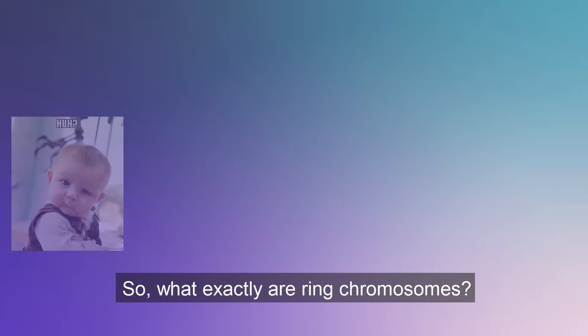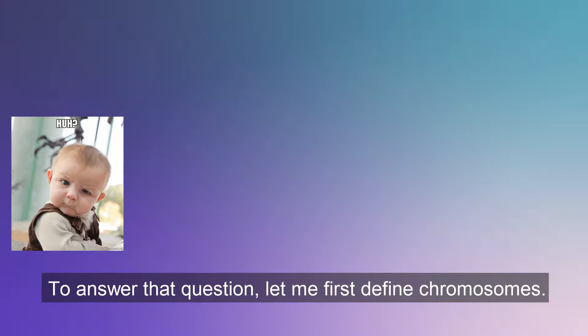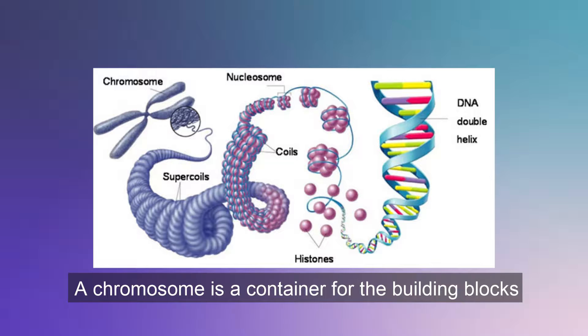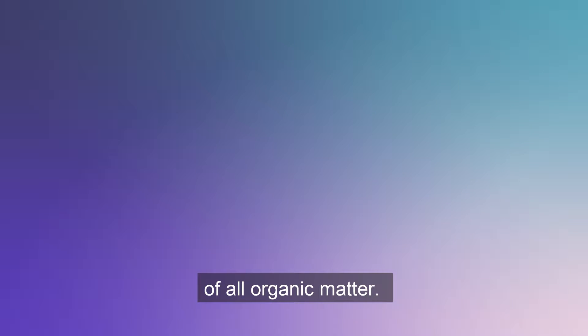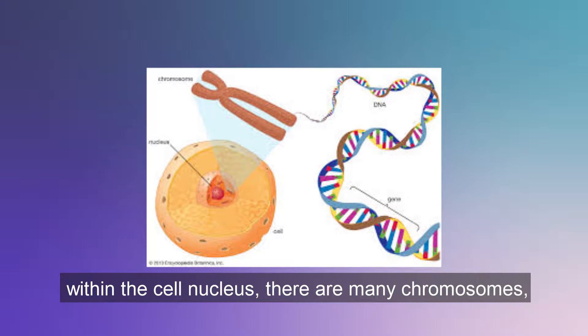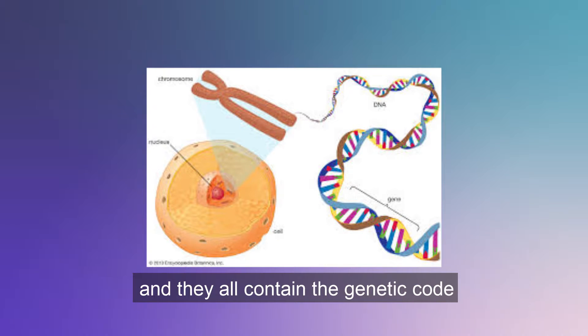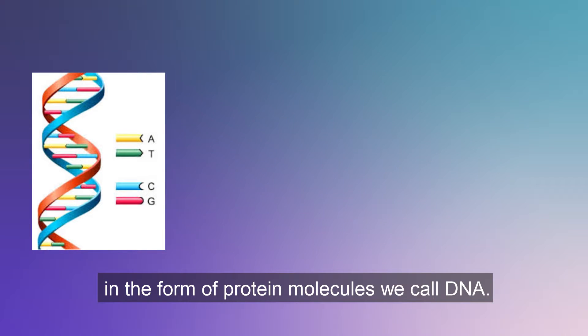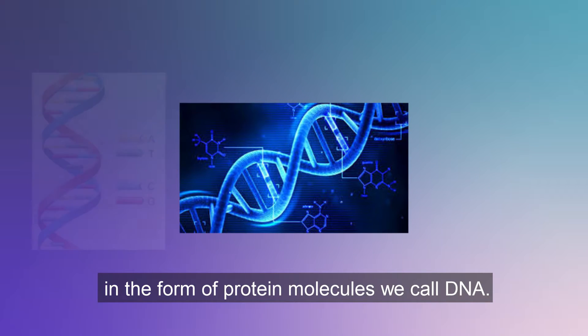So what exactly are ring chromosomes? To answer that question, let me first define chromosomes. A chromosome is a container for the building blocks of all organic matter in every living or plant cell. Within the cell nucleus there are many chromosomes and they all contain the genetic code in the form of protein molecules we call DNA.